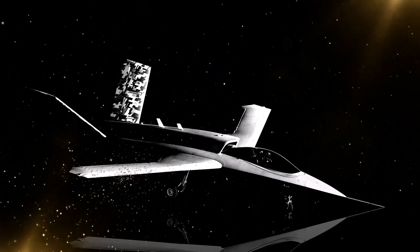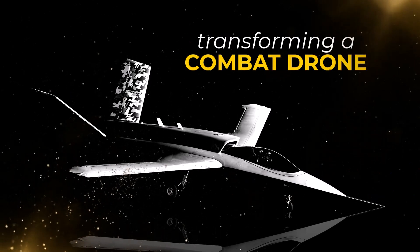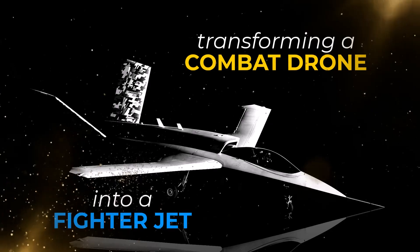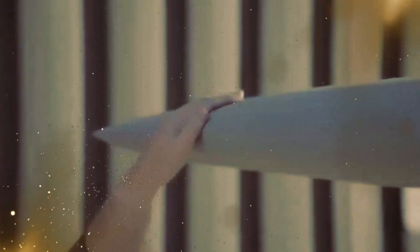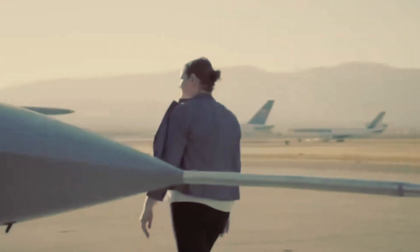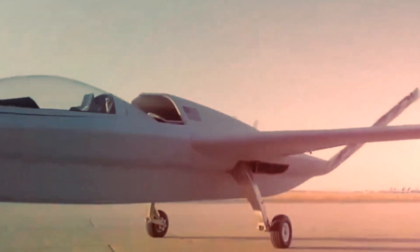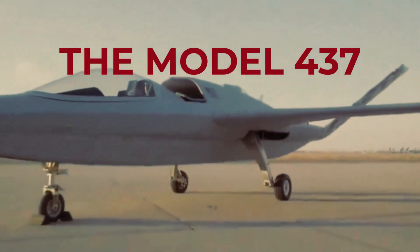Have you heard about the amazing work in transforming a combat drone into a new stealth fighter jet? They're shaking things up in aircraft development with their cutting-edge digital engineering. Recently, Northrop Grumman put their digital ecosystem and production prowess on display by building wings for the Model 437 technology demonstrator.